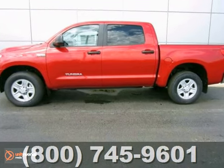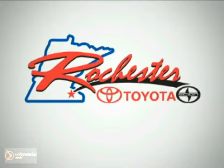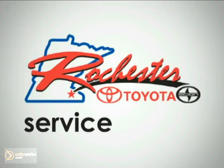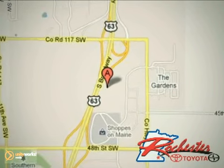Don't miss out. See this Toyota for yourself today. At Rochester Toyota Scion, we're all about service and selection. We are conveniently located between 40th Street and 48th Street Southeast on Highway 63 South in Rochester.